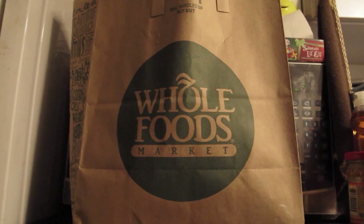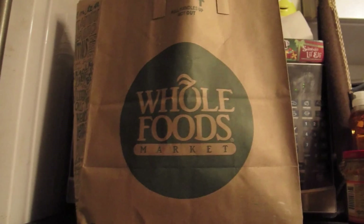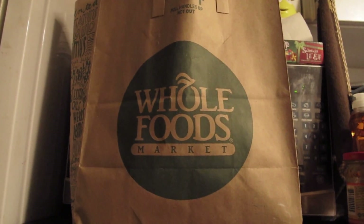Hey guys, this is Chrissy Christmas again from the Foodie Duos, and today's shopping haul under 20 bucks is from Whole Foods Market. Curious about what I got from Whole Foods for under 20 bucks? Let's get started!